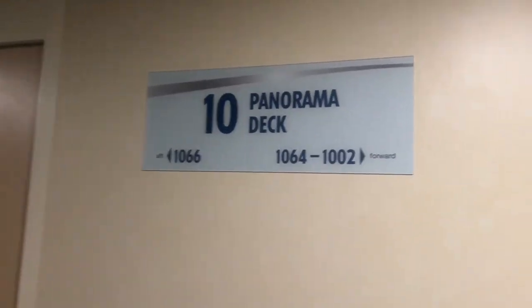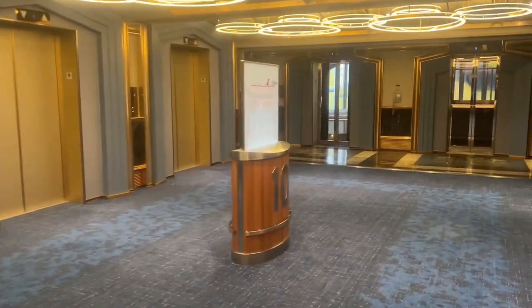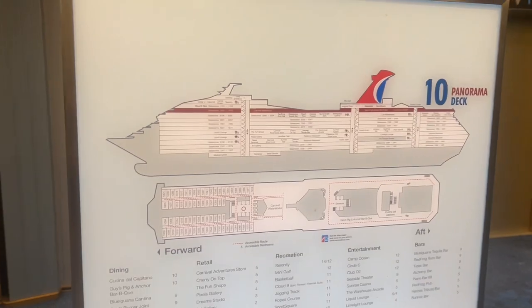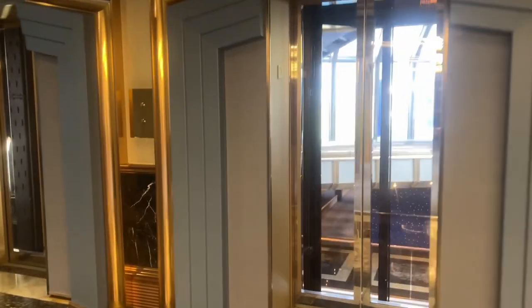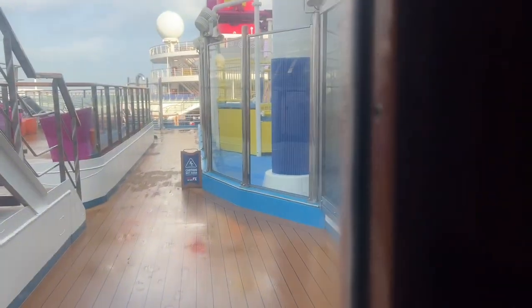This is what deck we're on. I don't know if y'all can see this, but we'll give it a shot. So that's where we are. Here are the elevators. And so here's where we are.